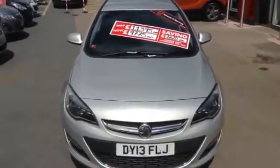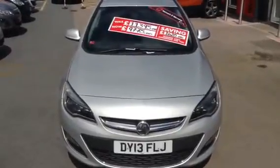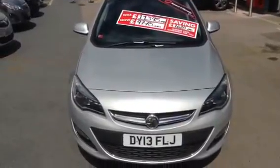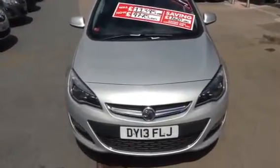Hello and welcome to Bayless Vauxhall. Today I'm presenting a Vauxhall Astra 5-door 1.4 petrol manual finished in sovereign silver.